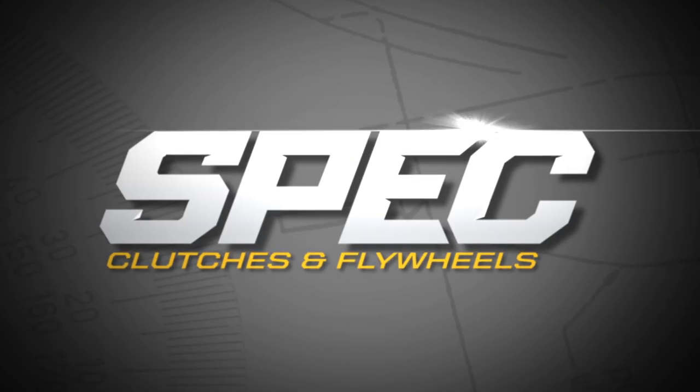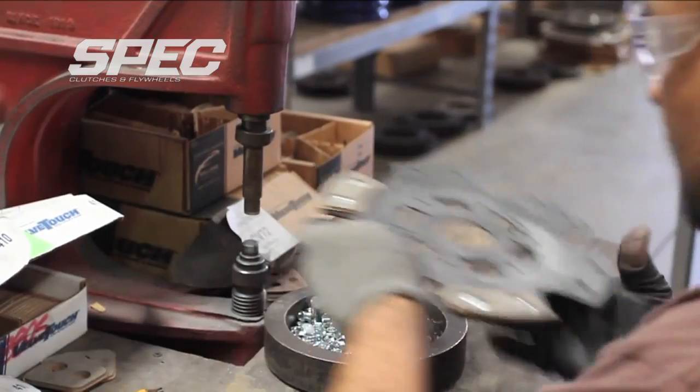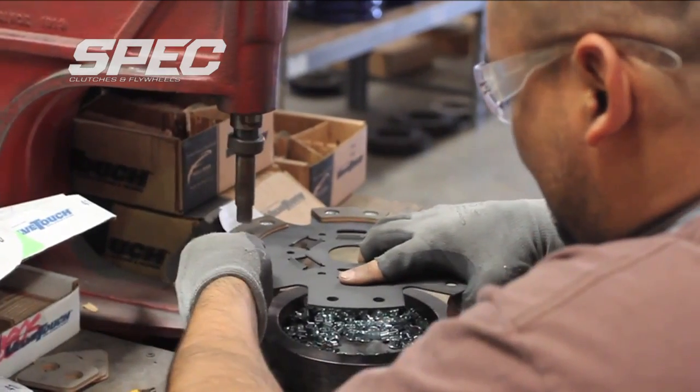Before we established Spec Clutch, I was a consumer, an end-user in the industry, and I wanted to combine all the positive attributes of the offering and really create a more complete product.